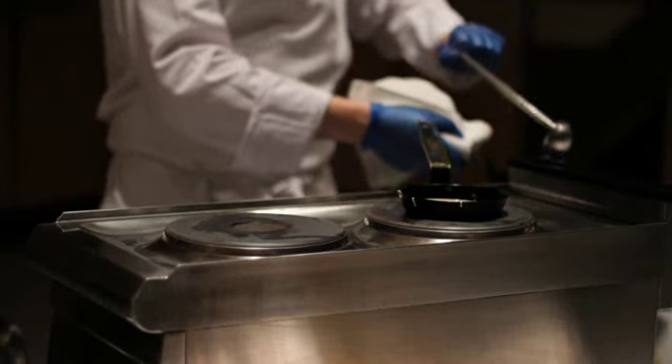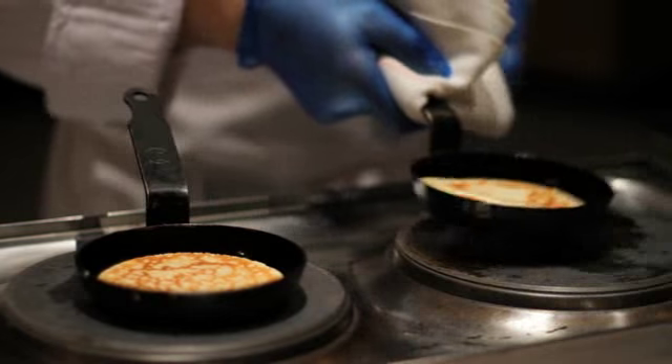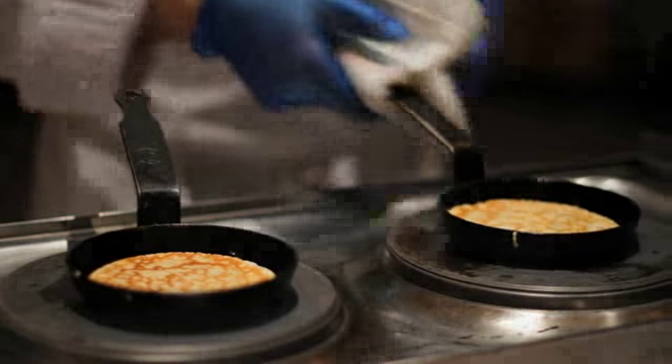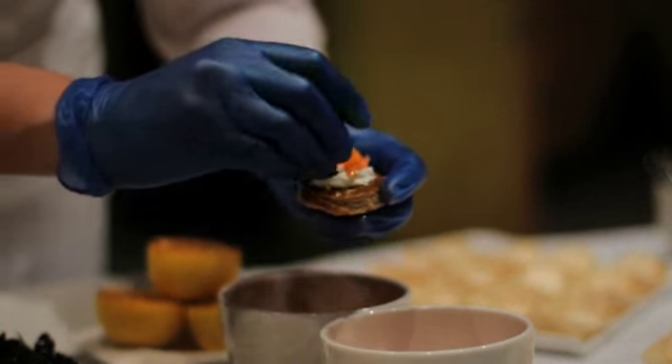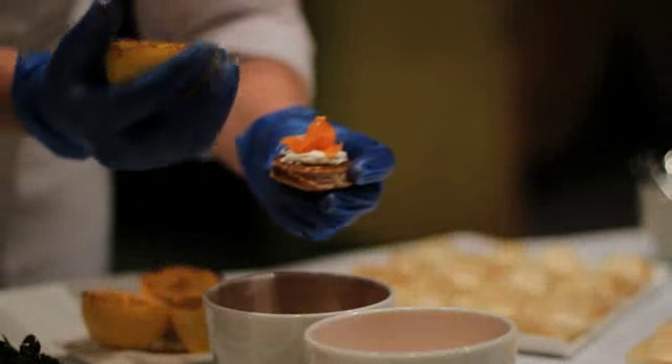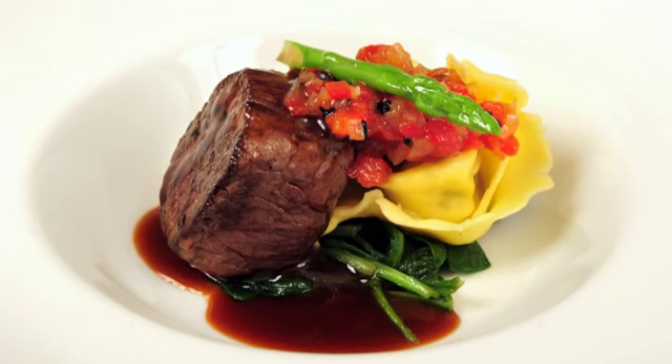At the ICC Birmingham our aim is to quite simply be acknowledged as the best caterers in the events industry. We have 30 experienced chefs led by executive chef Simon Hellyer. The team are award-winning and constantly achieve the highest possible standards.